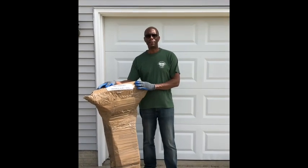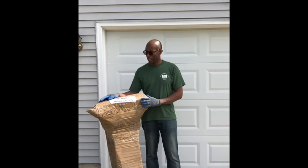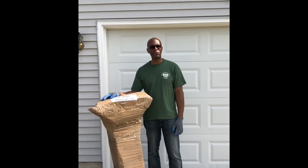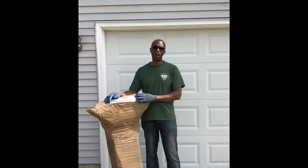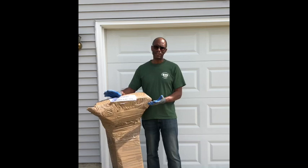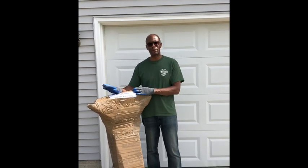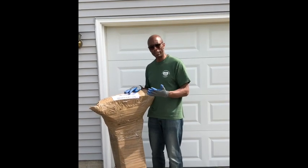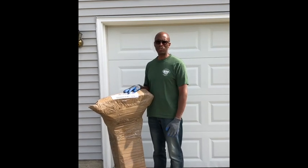Hey everybody, Darryl McCullough here again with yet another unboxing. I just got this in — I just did an unboxing a few days ago with the Chihuahua helmets, but it took so long for this to come. This was 40 days, which normally takes 10 days, but of course this was due to the coronavirus.